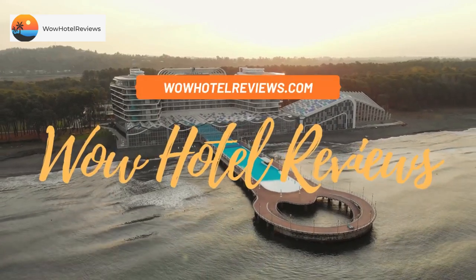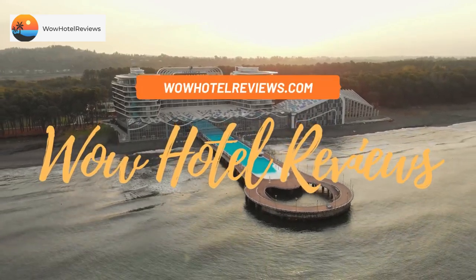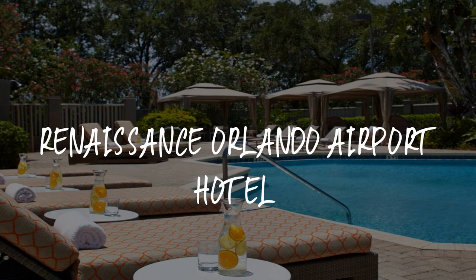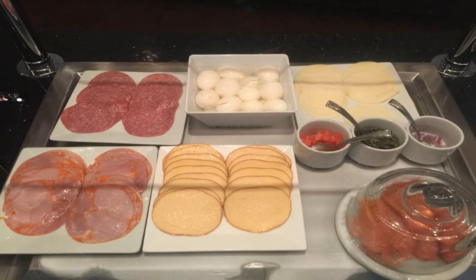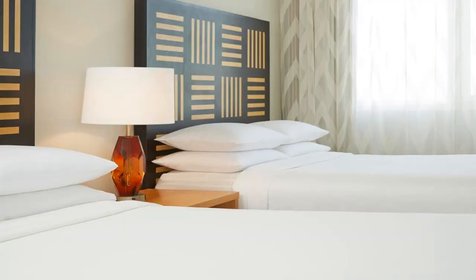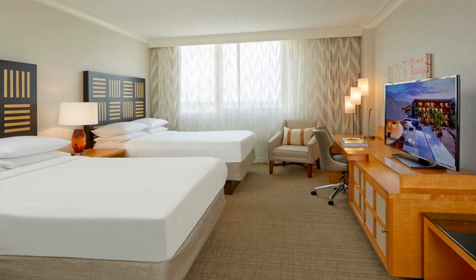Hello guys, welcome to Wow Hotel Reviews. Today I am reviewing Renaissance Orlando Airport Hotel — it's a four-star hotel. Please use our Booking.com link in the description to book the hotel and get special pricing. Some of the most popular facilities are a swimming pool, parking, airport shuttle, free Wi-Fi, non-smoking rooms, and a bar.